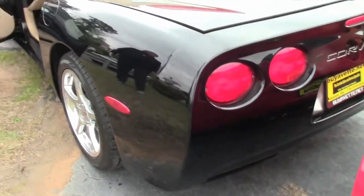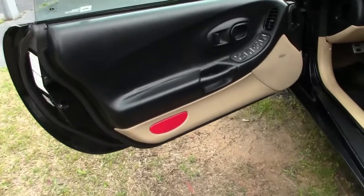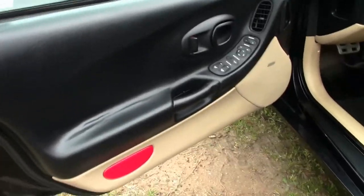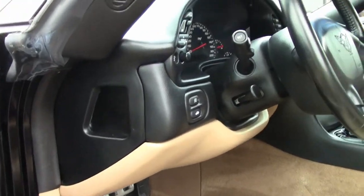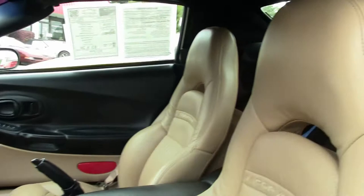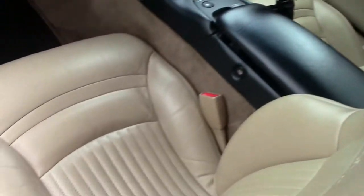The tan seats and carpet are in very good shape, free of any major issues — rips or tears. We'll notice the door panel has a little bit of wrinkling on it, but nothing terrible. And our trunk area carpet's in excellent shape as well.